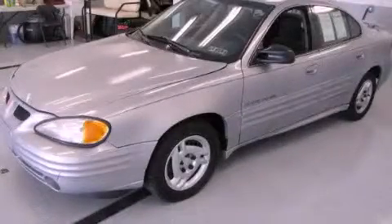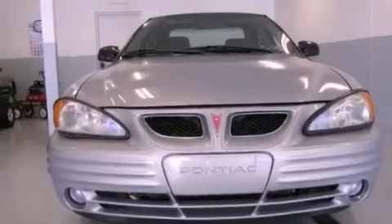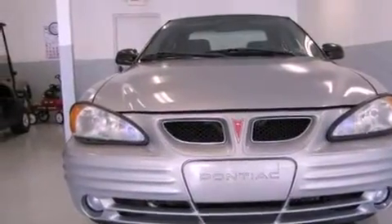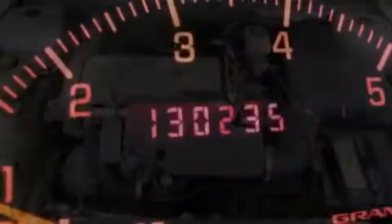This is a 2000 Pontiac Grand Am. All of the following features are included: a rear window defroster, a passenger side vanity mirror, fog lamps, and a traction control system.